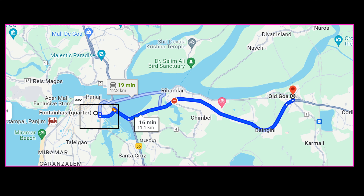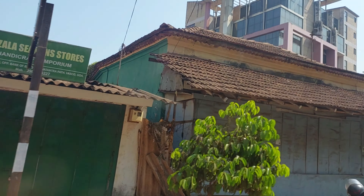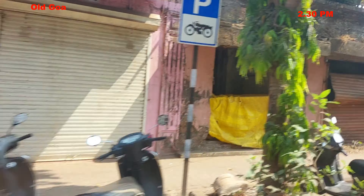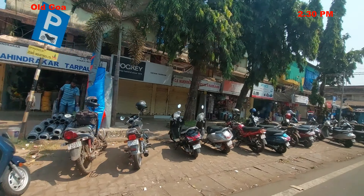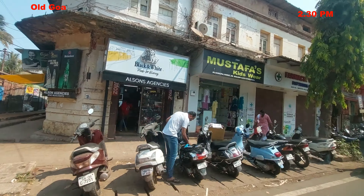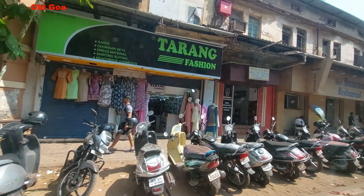We proceeded to Old Goa to take a look at old Portuguese heritage buildings. It is about a half-hour journey, about 11km. It is said that Old Goa was established in the 15th century by Vijayapura Sultan Adil Shah. After the invasion of the Portuguese, Old Goa became the capital. But in 1843, the capital was shifted from Old Goa to Panjim. Old Goa is situated on the banks of the Mandovi River. Old Goa is a commercial place now with modern shopping complexes — there are a few old Portuguese buildings which are renovated and used as offices nowadays.